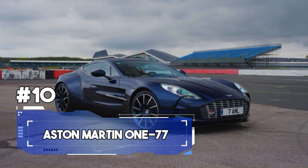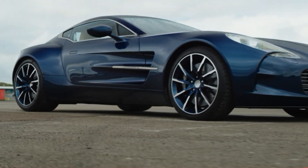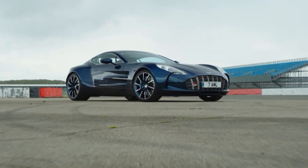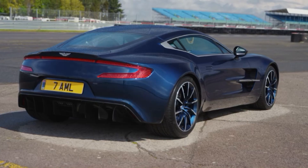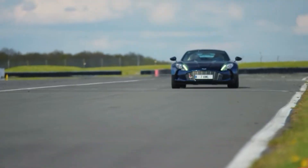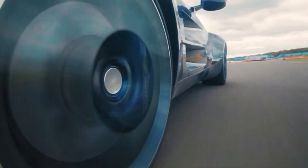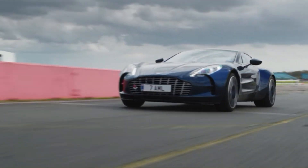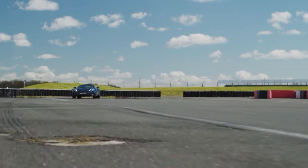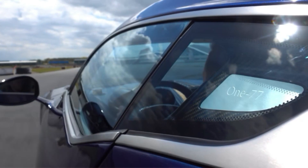Number 10. Imagine a vehicle with the explosivity of a red carpet event. Only 77 units were ever produced, hence the name. Each V77 was essentially a bespoke creation tailored to its owner's desires. With a design that could rival a work of art, the V77's sleek and aerodynamic lines made heads turn wherever it ventured. Under the hood, it housed a magnificent 7.3-litre V12 engine, a true testament to Aston Martin's commitment to delivering an unforgettable driving experience.